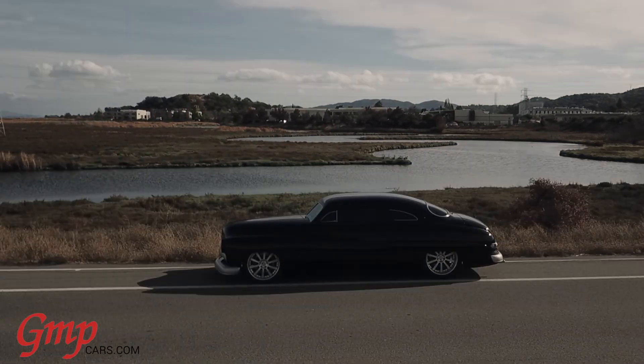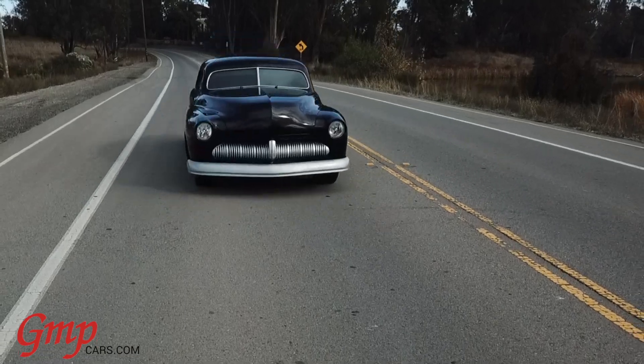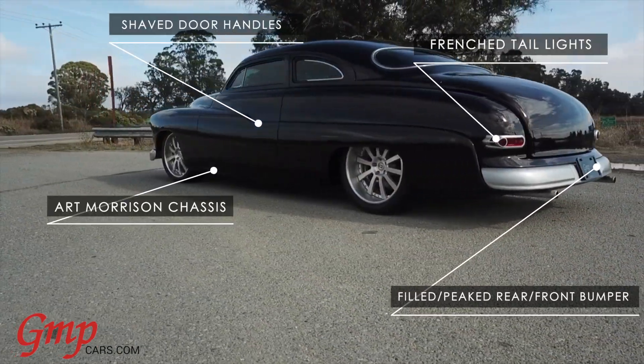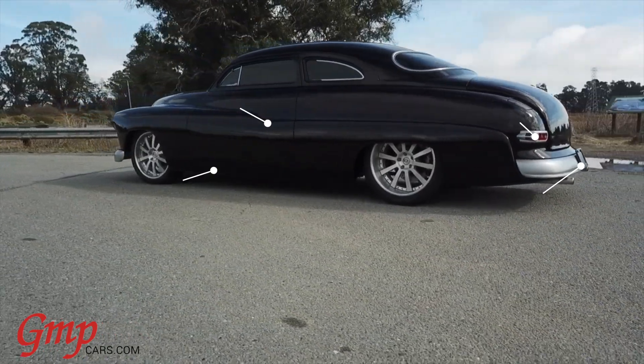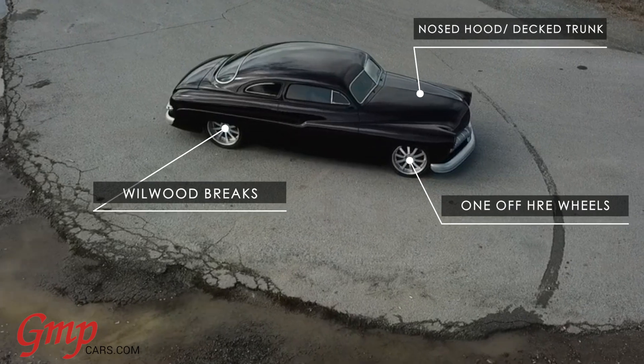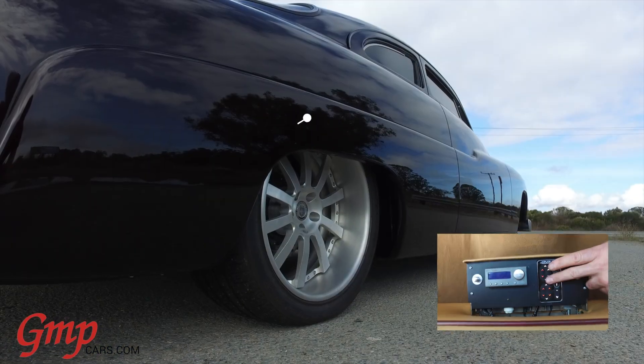This 1950 Mercury Custom Coupe was recently finished by the restoration department here at GMP Cars. There are several features on this car that make it special and unique. From front to back, there is nothing that has not been customized or reworked to be exclusive to this build.